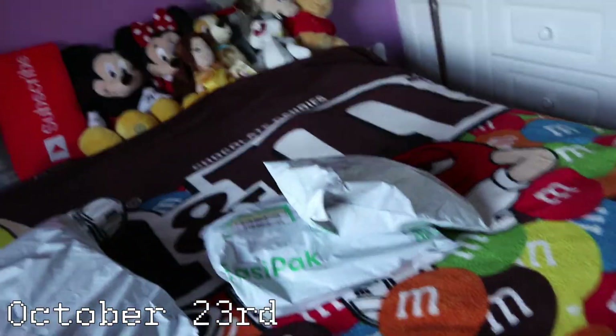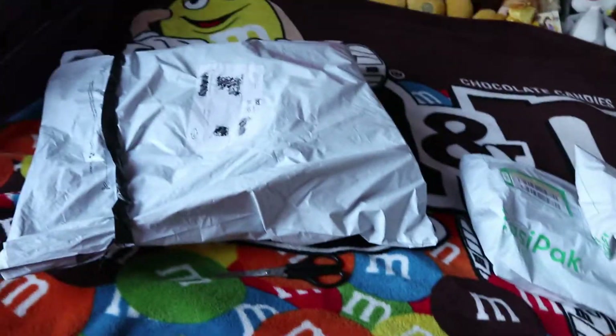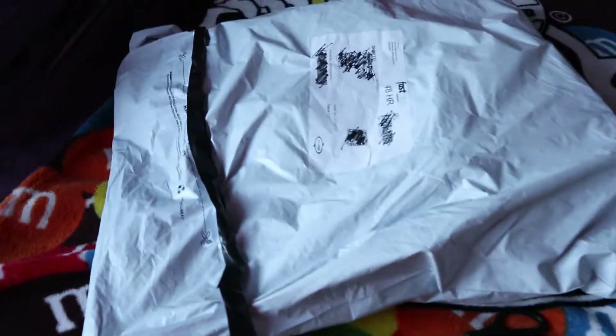I got two deliveries. I got two packs from Unpust, and this one was delivered by Fastway. Let's get to opening — I have my scissors here. Let's see what's in the bag.